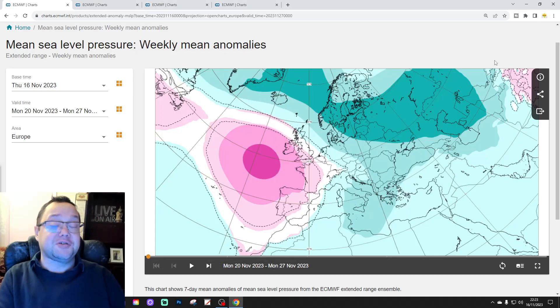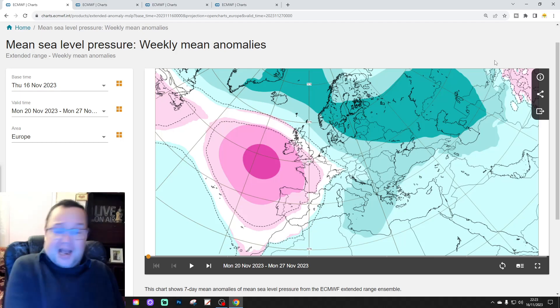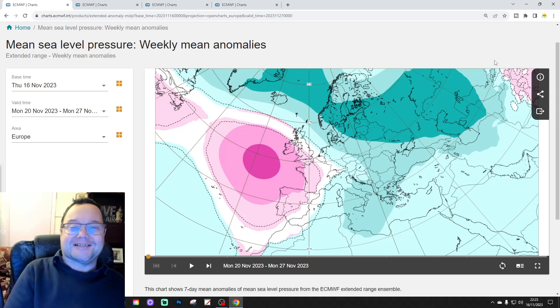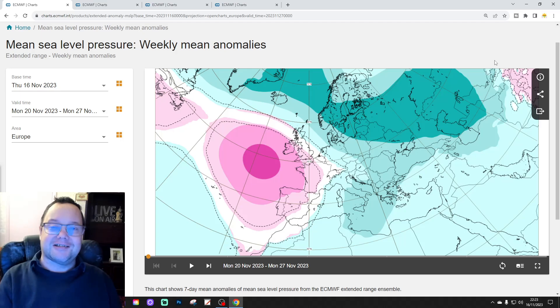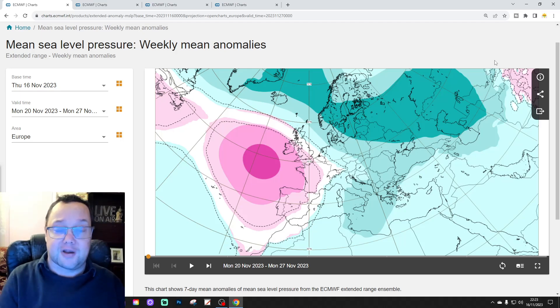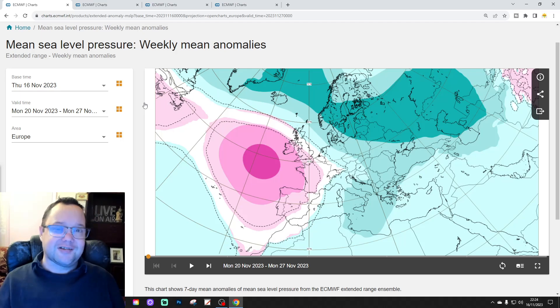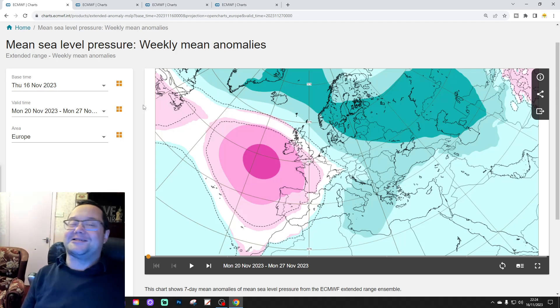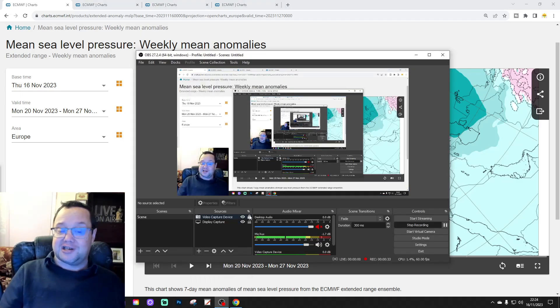Hello everyone, back to tuning in to today's second video. We're going to have a look at the ECMWF 42-day, slash 6-weeks look-ahead model today. Please like, share and subscribe on all of today's videos and content. Thank you so much to ECMWF.int for supplying the charts.